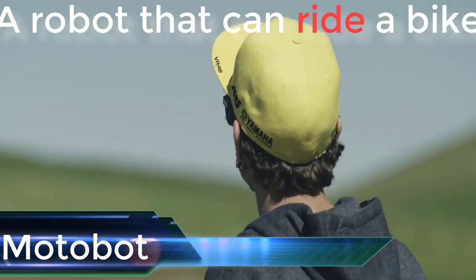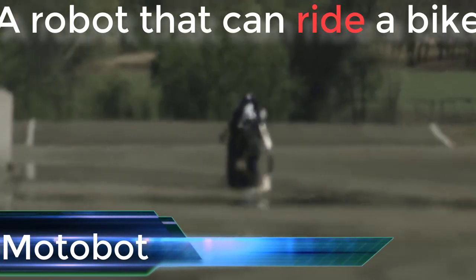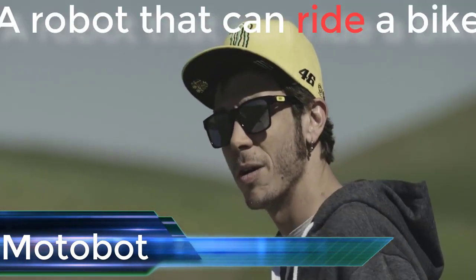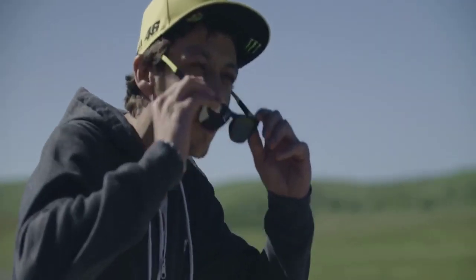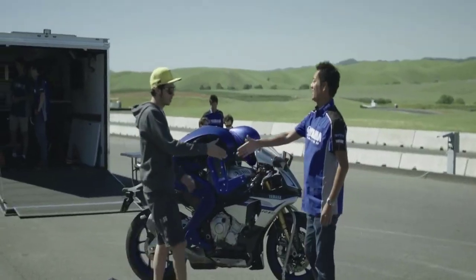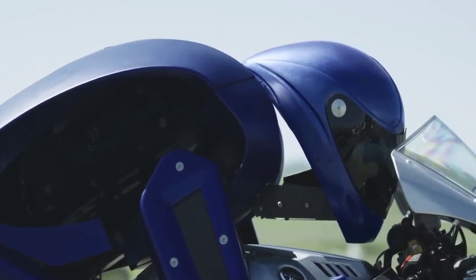Motobot is a humanoid robot capable of autonomously riding a motorcycle around a racetrack. What makes the Motobot project unique is its approach to completely automated operation. Unlike the current methods used for automobile self-driving systems, the aim is for a humanoid robot to operate a vehicle unmodified for autonomous use.